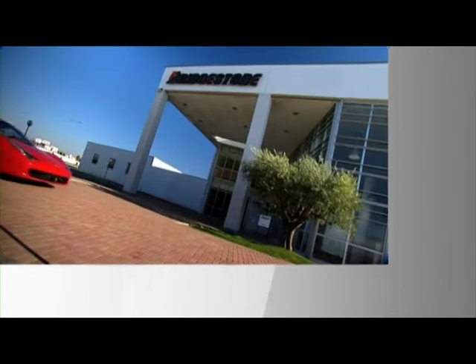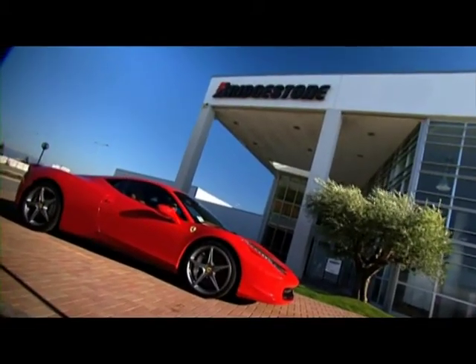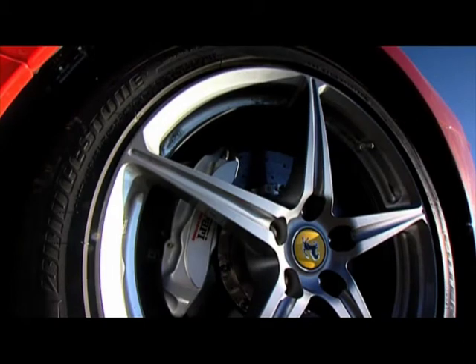And with its Formula 1 Potenza branding, the Potenza S001 cuts a figure of style and class on any day of the week.